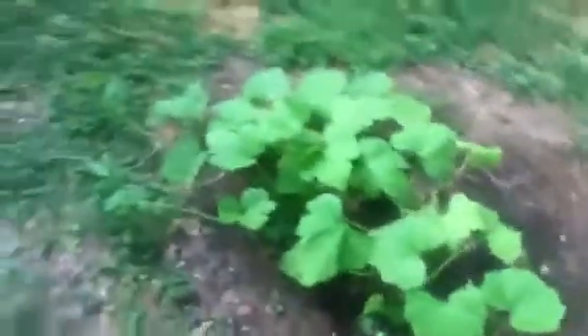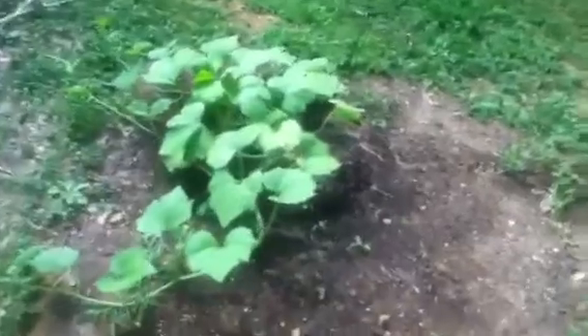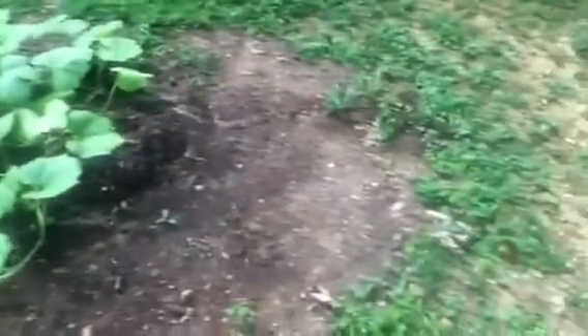The only problem I'm having is that these are going the wrong way — see, going that way — and there's no sun over there. The sun is over there, so I need to figure out a way for them to go this way. Maybe they'll sprout another vine, I don't know.